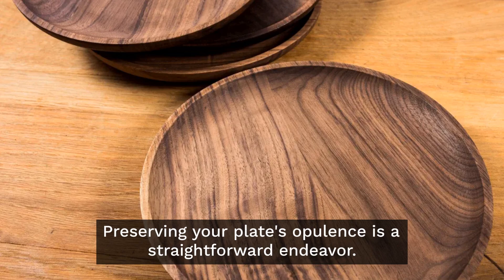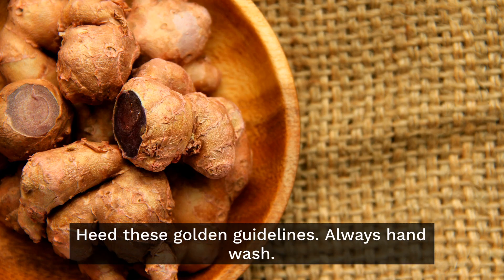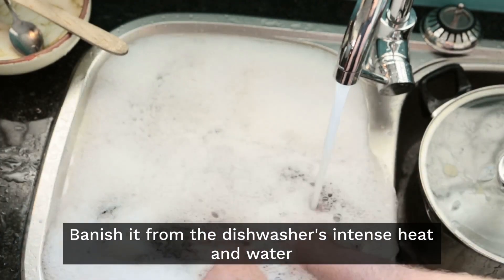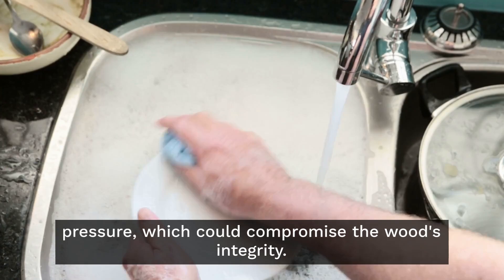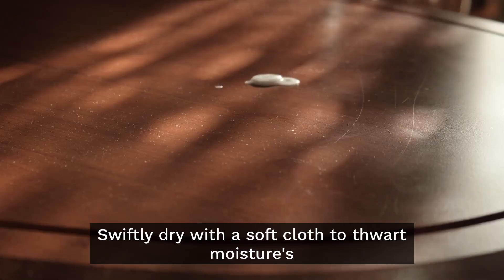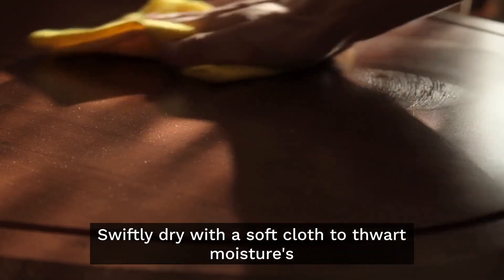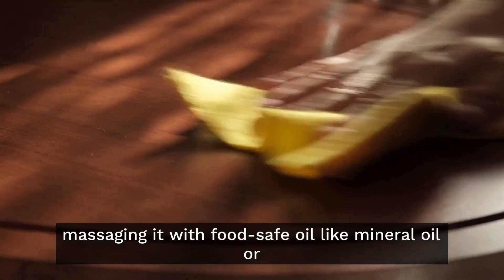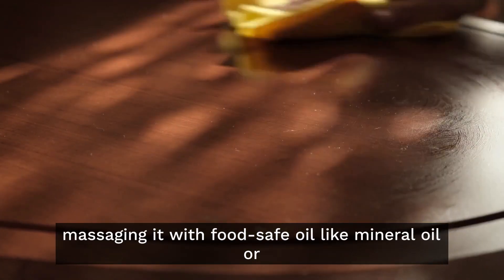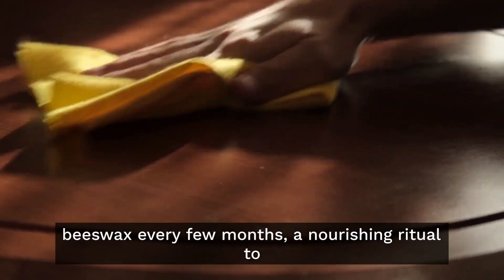Preserving your plate's opulence is a straightforward endeavor. Heed these golden guidelines: always hand wash — banish it from the dishwasher's intense heat and water pressure, which could compromise the wood's integrity. Swiftly dry with a soft cloth to thwart moisture's intrusion. Revitalize the wood by massaging it with food-safe oil like mineral oil or beeswax every few months — a nourishing ritual to prevent drying and cracking.